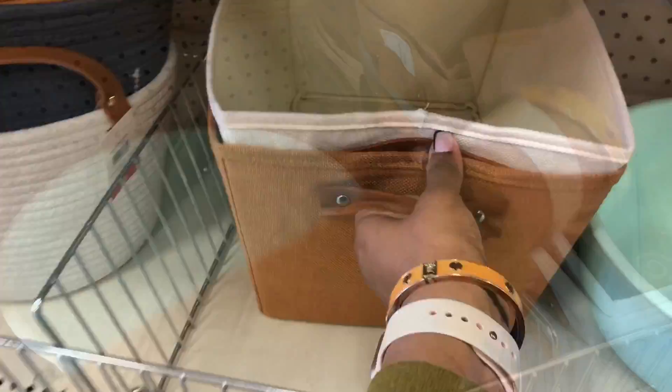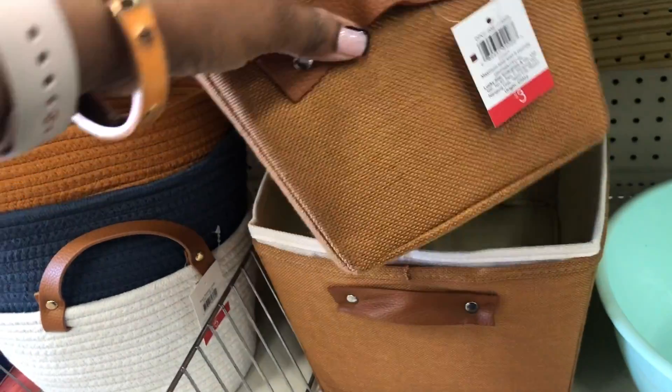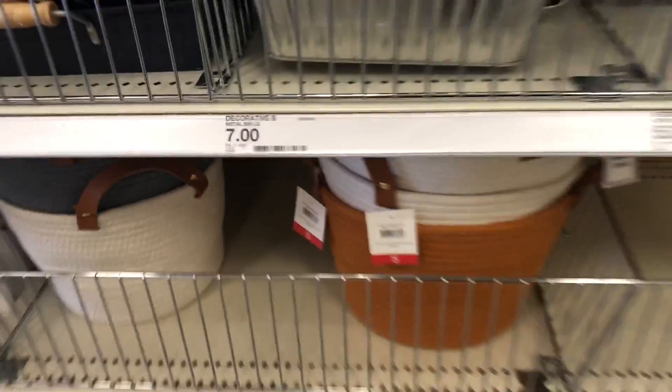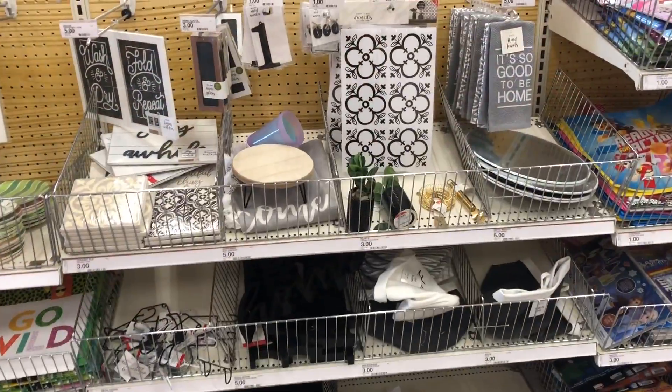They have all these different colors and these are new ones I haven't seen yet. I love the colors — I keep my kids' clothes and things in little cubbies so I use these all the time. These are three dollars, which is not bad because they look really nice and you can store things in them.